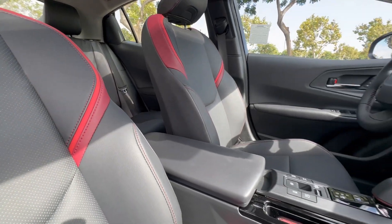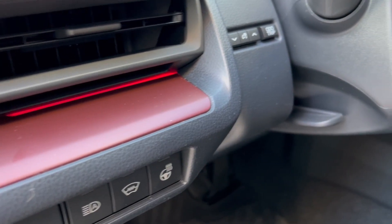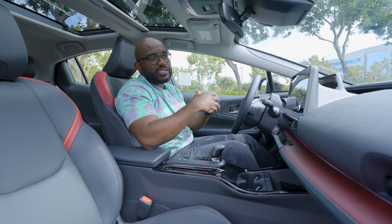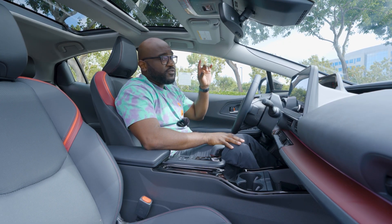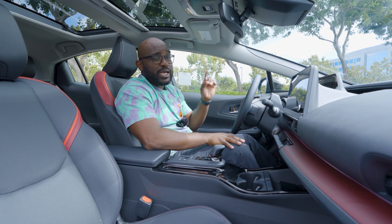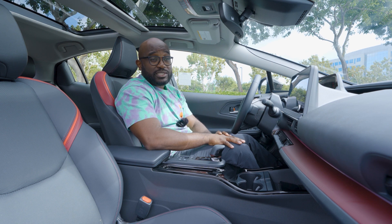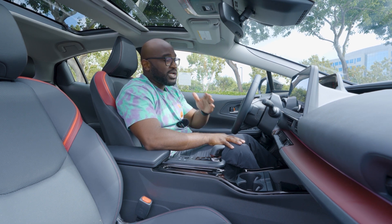You have some ambient lighting in here, which is a really nice touch. They've really elevated the interior and the exterior of this Prius. You also have your JBL speakers that sound really nice when you're riding around listening to music, satellite radio, or just the regular radio. It sounds really nice.